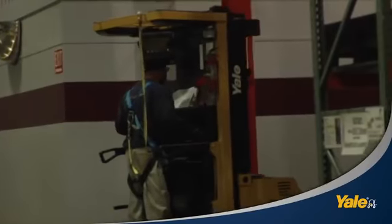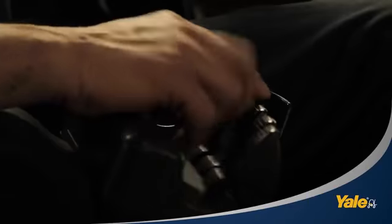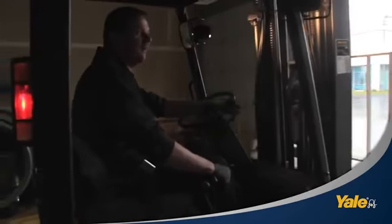Most days, our operation is stretched to the limit, so my trucks have to be as dependable as the day is long. Yale is.